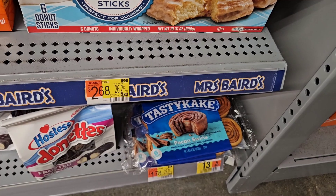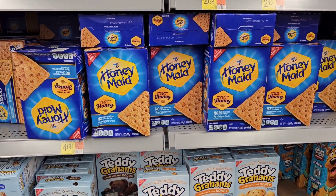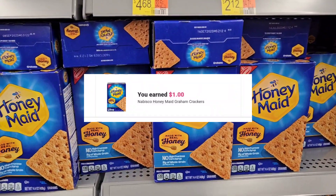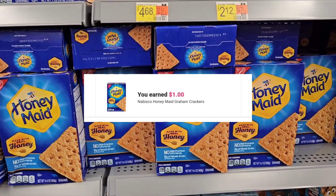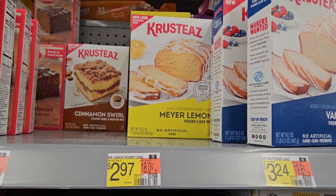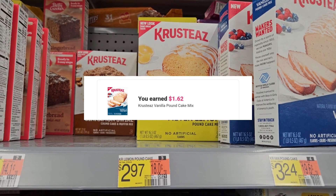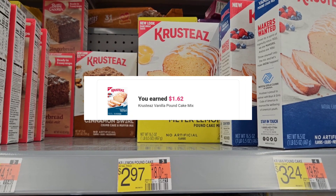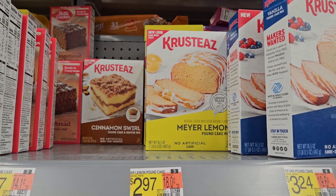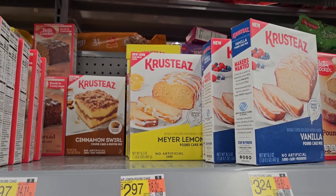I'm gonna pick up some graham crackers for $4.68 — they're expensive, but ibotta is giving back a dollar and this is something we pack for my little girl every day. Now I'm gonna pick up this lemon pound cake priced at $2.97 — ibotta is giving back $1.62, leaving my final cost at $1.35. I normally make pound cake from scratch but I'm gonna try it.